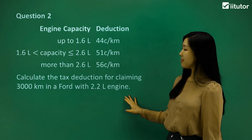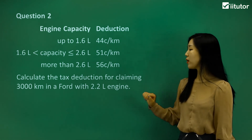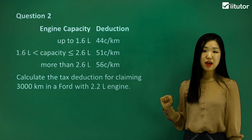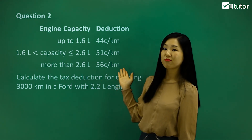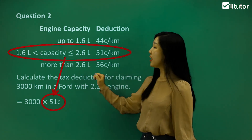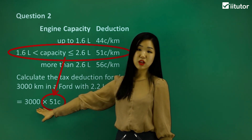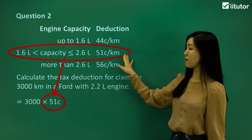Have a look at this. It says calculate the tax deduction for claiming 3,000 kilometres in a Ford with a 2.2 litre engine. This particular car, the Ford, requires a 2.2 litre engine, so we have to find the right category to calculate costs. 2.2 litres falls between 1.6 litres and 2.6 litres, so that's the category we use. It's 51 cents per kilometre, so we multiply 51 cents by the number of kilometres travelled, which is 3,000.